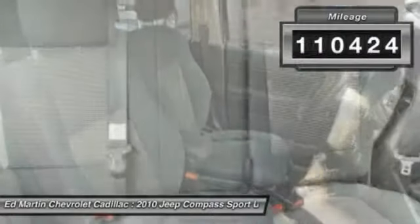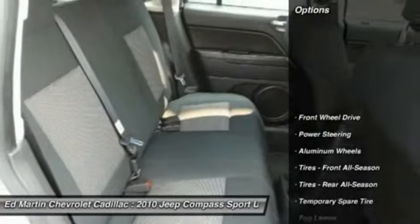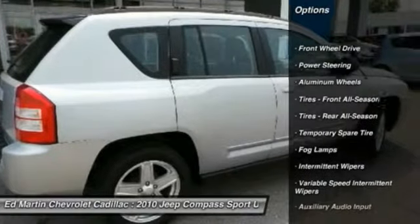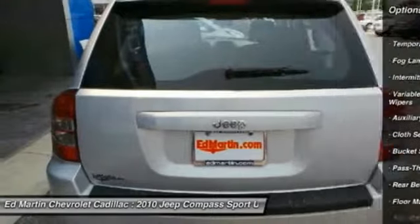This vehicle has less than 115,000 miles. Here are some of this vehicle's great options: stability control, traction control, anti-lock braking system, power steering, adjustable steering wheel.